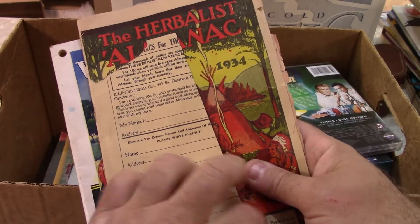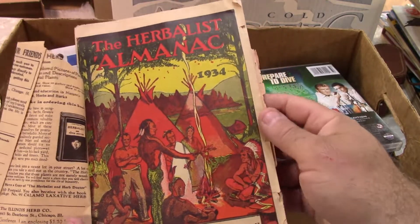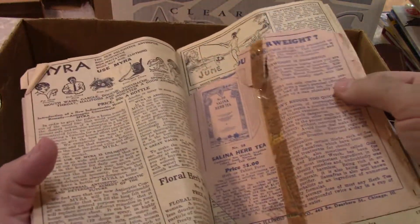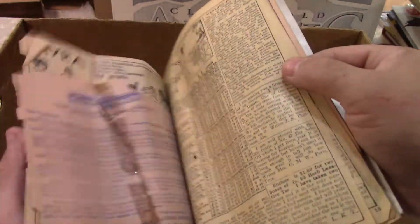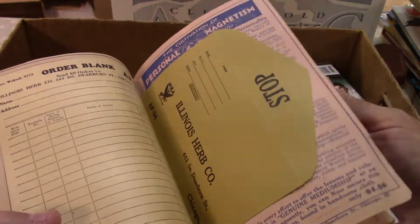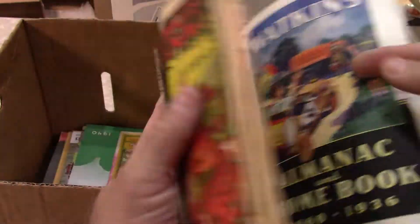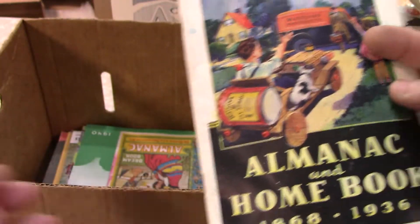When I first saw this, the cover's ripped, but there was an ad on the front, so if you open it up the cover's actually pretty nice — got some problems in the corner. 1934. It might not be quite complete and it's got damage on the back, but still, Native American art from 1934 — I thought that was cool.